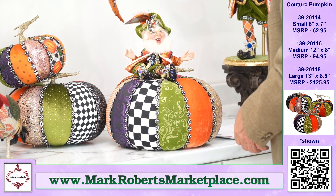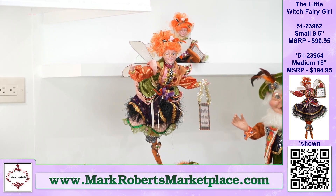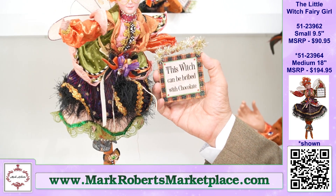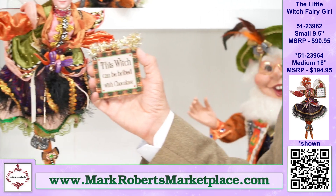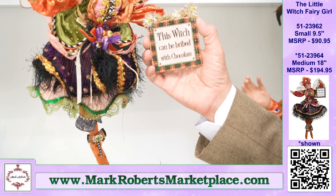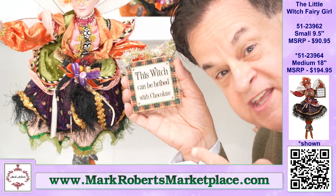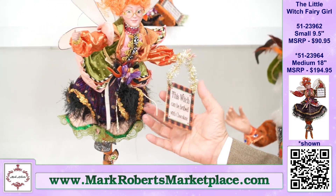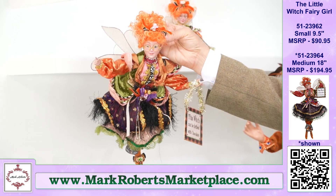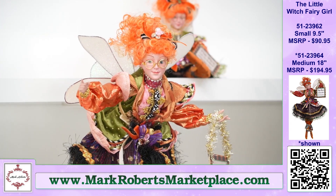Now we're going to talk about my girlfriend here today — the little witch fairy. She is the little witch, but she is not a little witch — that's her name but she's sweet. This is actually why I love her: Angelo came up with a sign that says 'This witch can be bribed with chocolate' — well, this witch can be bribed with chocolate also. She is spectacular. She's got an orange chiffon hair — a little bit of blonde with orange mixed in. She's got pearls and some pink enamel jewels going on up there. It's just exquisite.